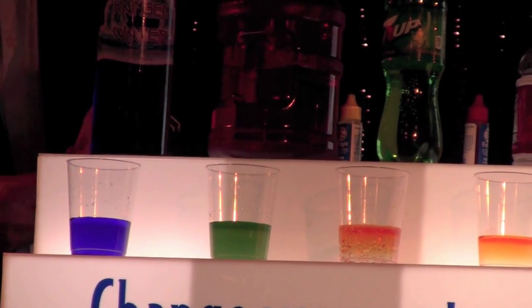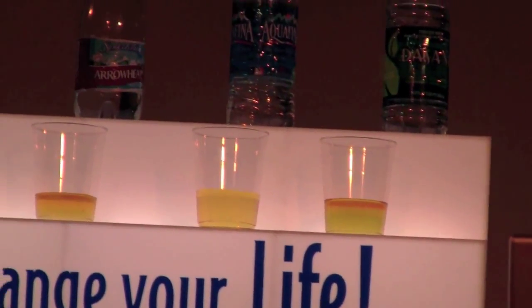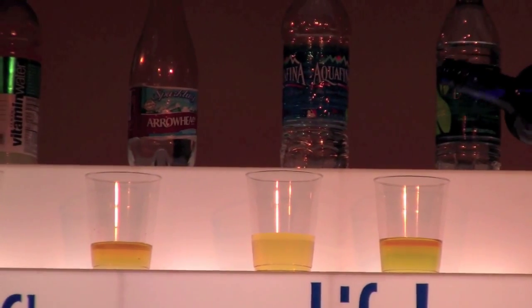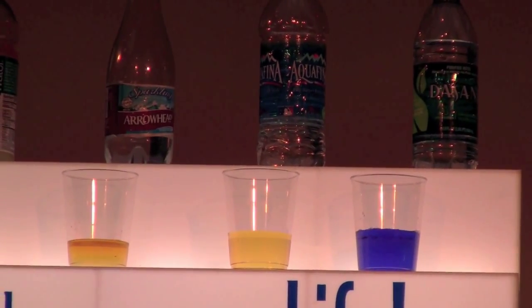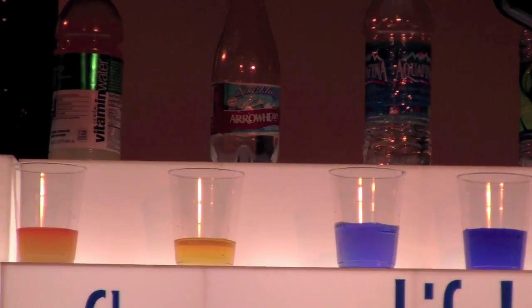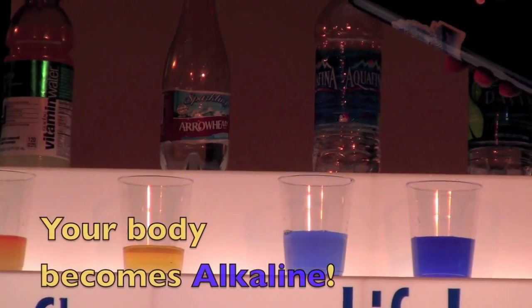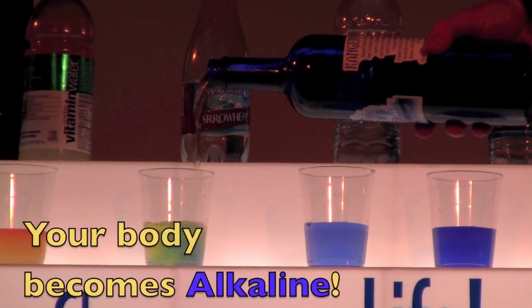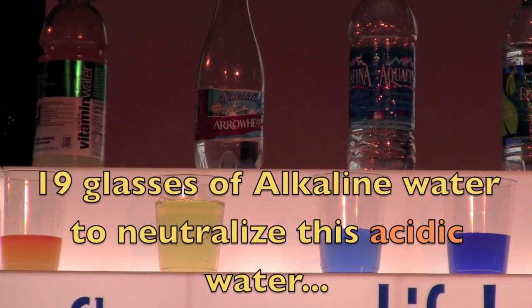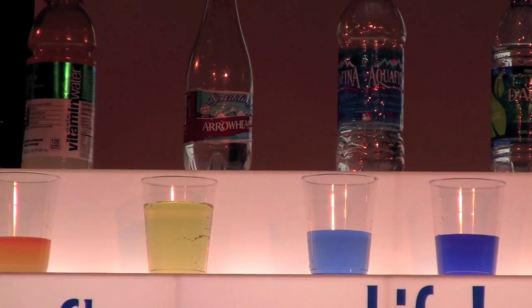Now what do you think would happen if I took a tablespoon of the Kangen water and put it into the acidic water? You think I can get it to green with a tablespoon? Here we go — take it from an acidic state to an alkaline state. Here we go with Aquafina — take it from an acidic state to an alkaline state. Here is Arrowhead — this represents a Perrier, all your sparkling drinks. It takes 19 glasses of the Kangen water to neutralize one glass of Arrowhead, Perrier — that's how acidic it is.